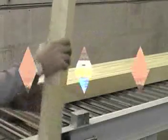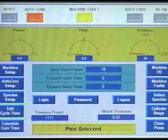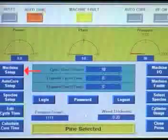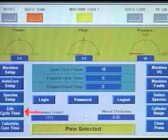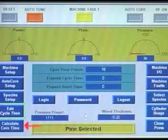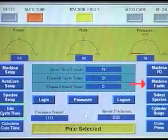The controls of the press include standard analog meters and push buttons, as well as a touch screen interface for the more automated features of the system. The touch screen has embedded windows that contain full access to all machine operating parameters. The main screen shown here indicates at a glance what the current status of the machine is.